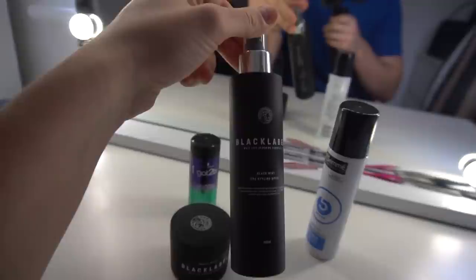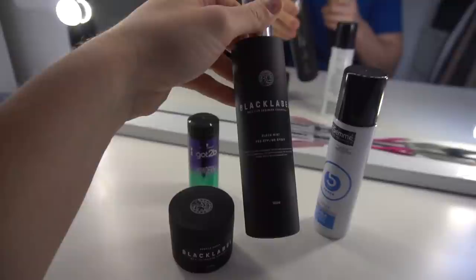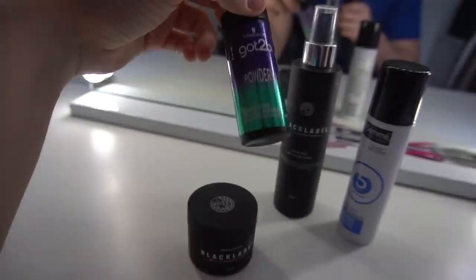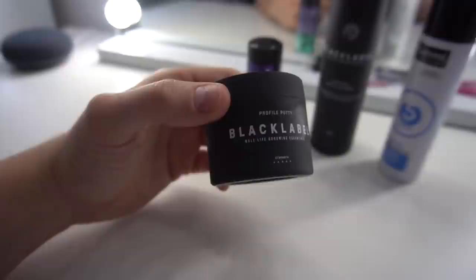Let's start cracking on with the day. I need to do my hair so I'll show you what products I use and how I usually style it - it's all Black Label stuff and I absolutely love them. So these are the products I use: we've got the Black Mist from Black Label, which you put on after washing your hair when you want to hair dry or blow dry into position. It's so good, highly recommend. It's like a pre-styling spray and it smells like Aventus by Creed as well, which is amazing. Then I'll put a little bit of this in for volume, makes your hair a bit thicker which is good if you've got thin hair. Then I'll finish it off with the Profile Putty from Black Label again - very good products.